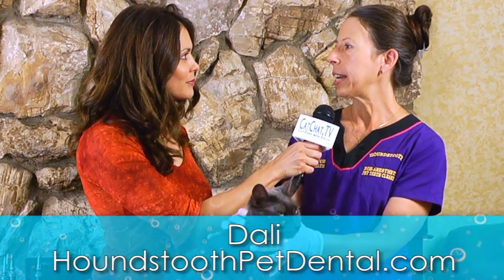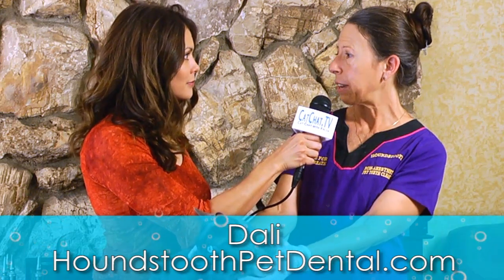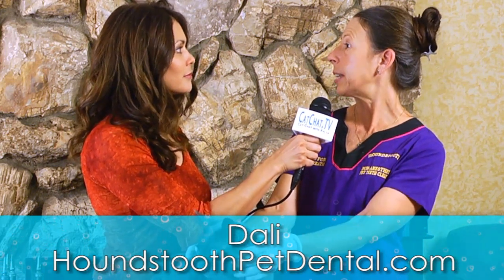We are a non-anesthetic veterinary dental hygiene company. We clean dog and cat teeth on a professional level without the use of sedatives or anesthesia.